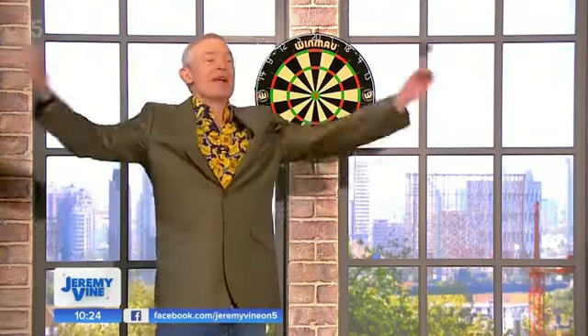Get on a professional, someone who knows what they're talking about, to explain exactly what happened there and how tricky a nine-darter is. Welcome, Scott Mitchell!